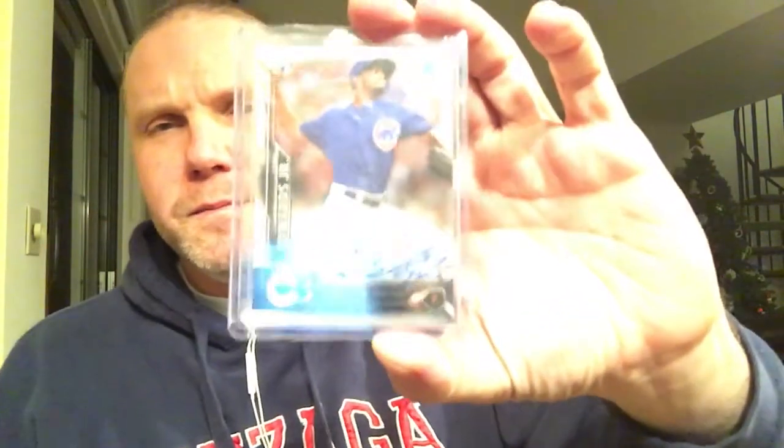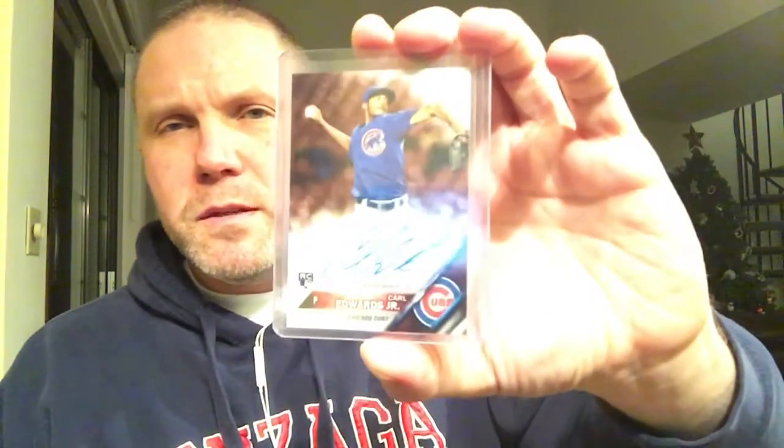Usually I don't add Cubs, but Carl Edwards played for the Spokane Indians so I thought I'd pick up a couple of his cards — a couple of rookie autographs. If someone needs one of those let me know, I'd be happy to work something out.